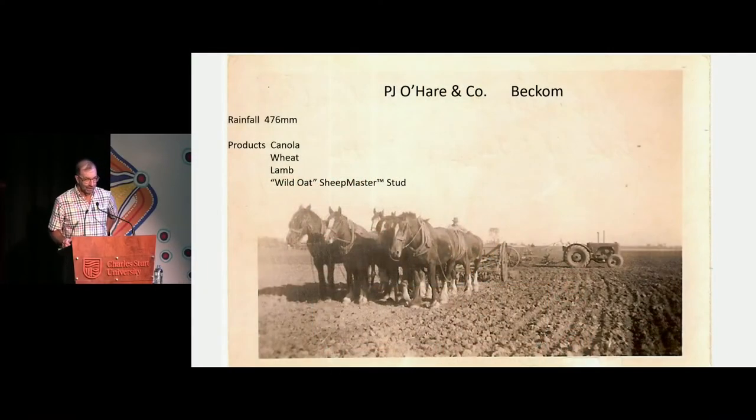Thanks, Geoff. Just as a bit of a lead-in to these hard seeded legume pastures, just to give you an idea of what we do and the sort of gear we do it with. That's 1950, and my father with a new tractor in the background — the first tractor. So Beckham is about a 19-inch rainfall area, and we're basically 50 per cent crop, 50 per cent pasture in rotation. We're producing canola, wheat, lamb, and now we've got this Sheepmaster stud, which is going pretty good.